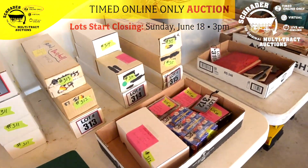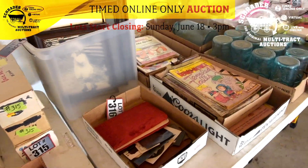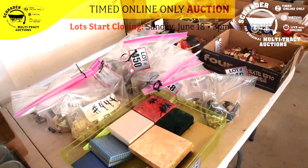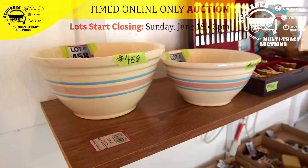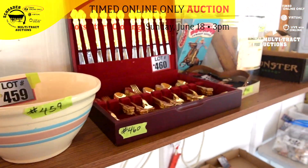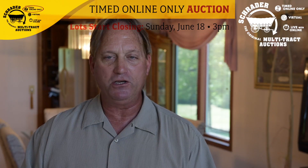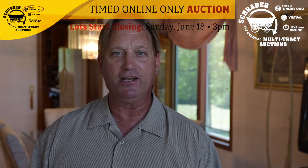We will start the process of putting the real estate together on the website for you. There has been interest in the property and Schrader's will be selling it, so keep checking that website. If you have any questions or concerns, you can contact me, Phil Wolfe, at 260-248-1191. We appreciate you — thank you very much and have a great day.